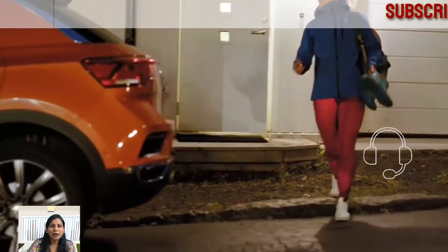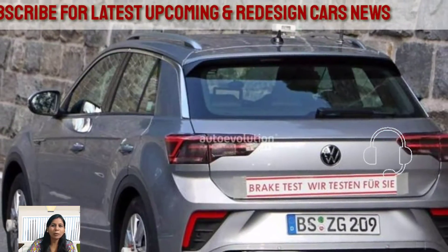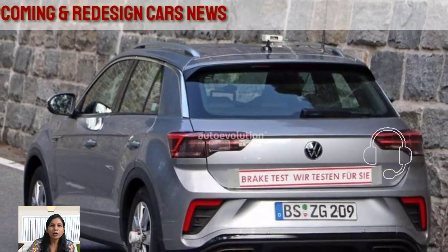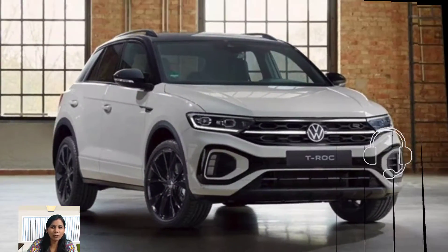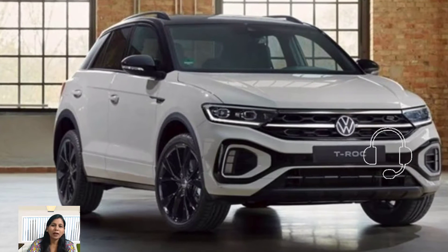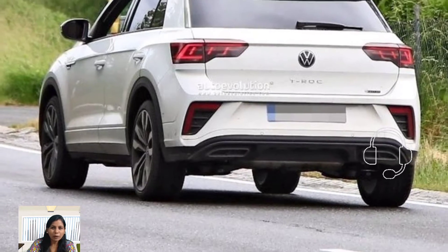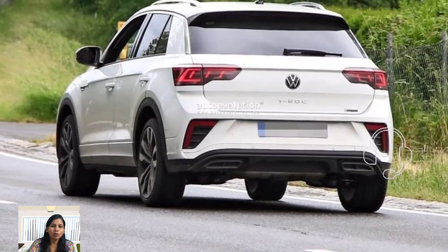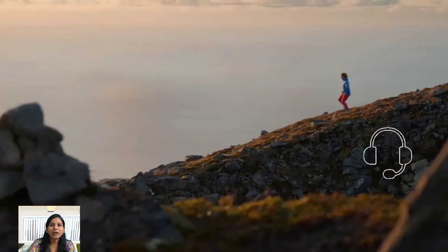The SUV is also equipped with a start-stop system that improves fuel efficiency and reduces emissions. The Volkswagen T-Rock six-seater gets an impressive fuel economy of 29 mpg in the city and 36 mpg on the highway. It has a fuel tank capacity of 14.5 gallons, allowing it to cover up to 522 miles on a single tank.